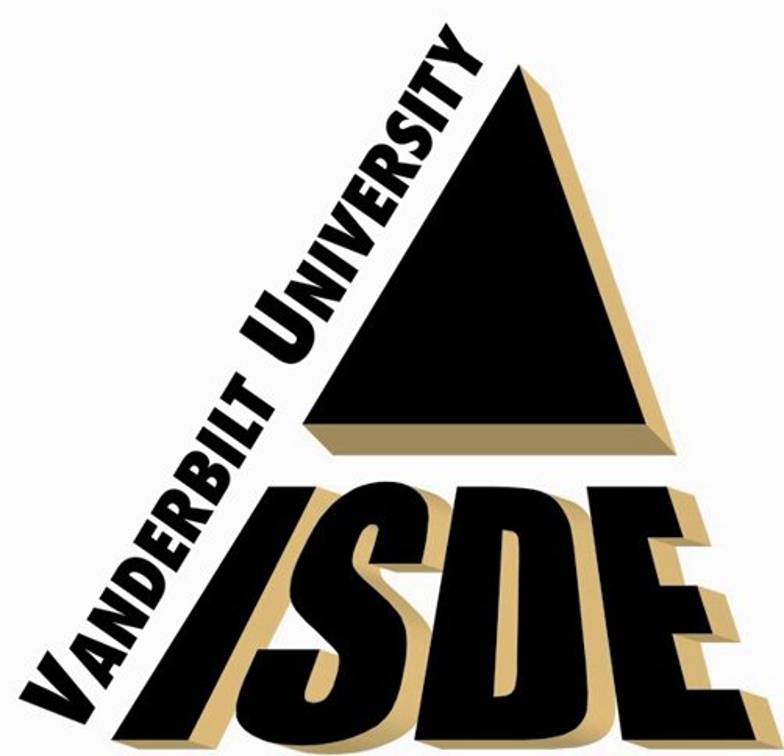In addition, ISDE currently supports the Defense Threat Reduction Agency, Arnold Engineering Development Center, NASA Goddard Space Flight Center, Mission Research Corporation, Boeing, DARPA, and BAE Systems. ISDE engineers help to identify radiation-related issues at the device and circuit levels, propose design solutions, and implement test plans.